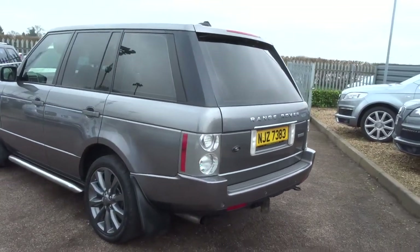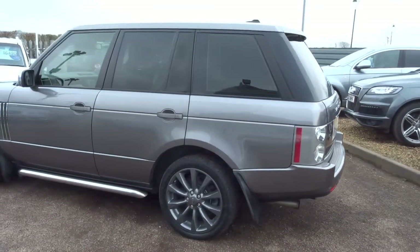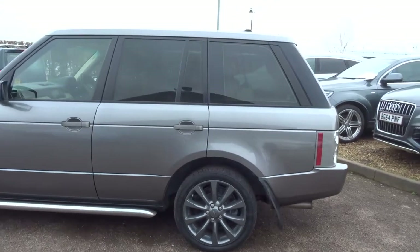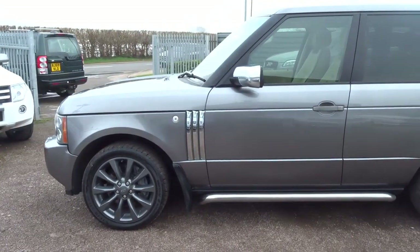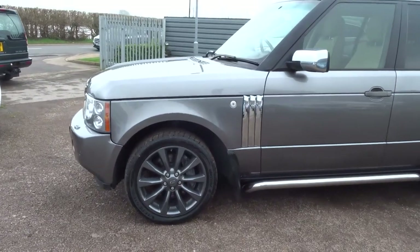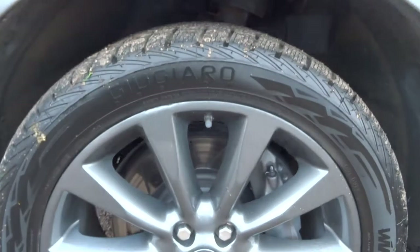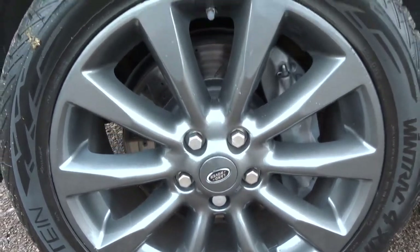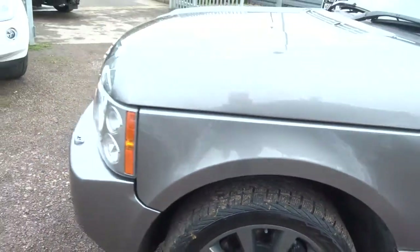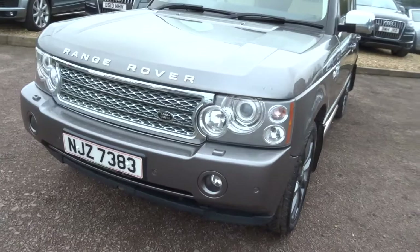The license plate comes with the car. It's the 4.2 V8 petrol. Privacy glass. Amazing service history. Lovely alloys. The car's got one previous owner and it's at 114,000 miles.